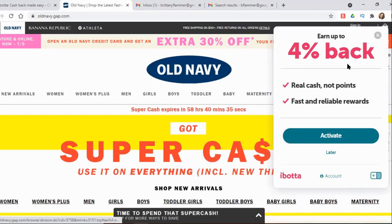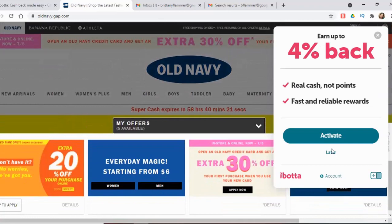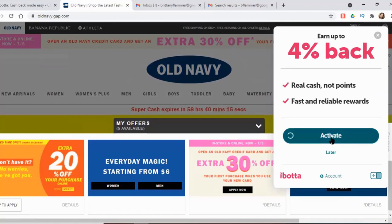Once the page comes up, since I have the extension added to my browser it's going to pop up right up here. It's telling me I can earn up to 4% cash back. If I'm not interested I would click 'Later,' but since I'm going to be shopping and I want the cash back, I just click 'Activate' and it's going to give me all of the details.